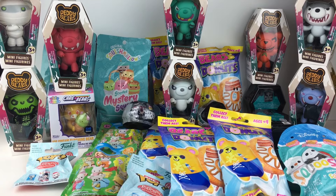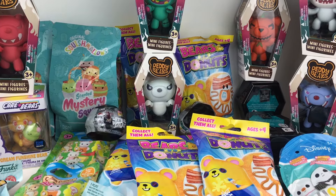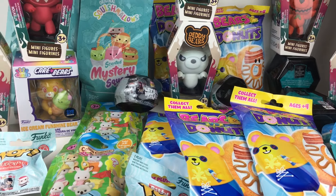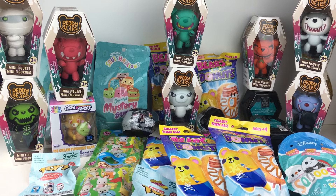And that'll do it for this toy hunt and some very unexpected finds — too many unexpected finds. I do hope you enjoyed it or found it useful for your own shopping. Feel free to give it a thumbs up, and I want to thank you so much for watching. I really appreciate it and I hope to see you in the next one.